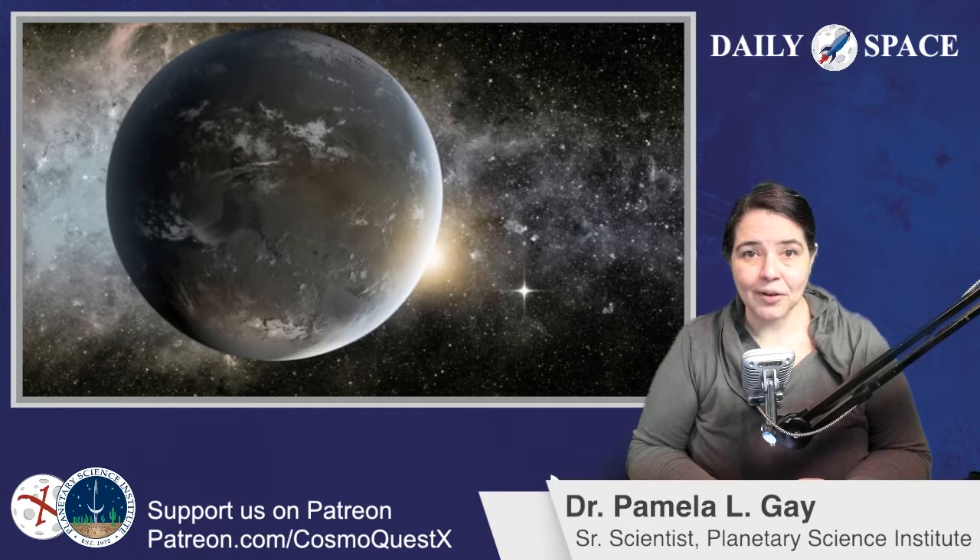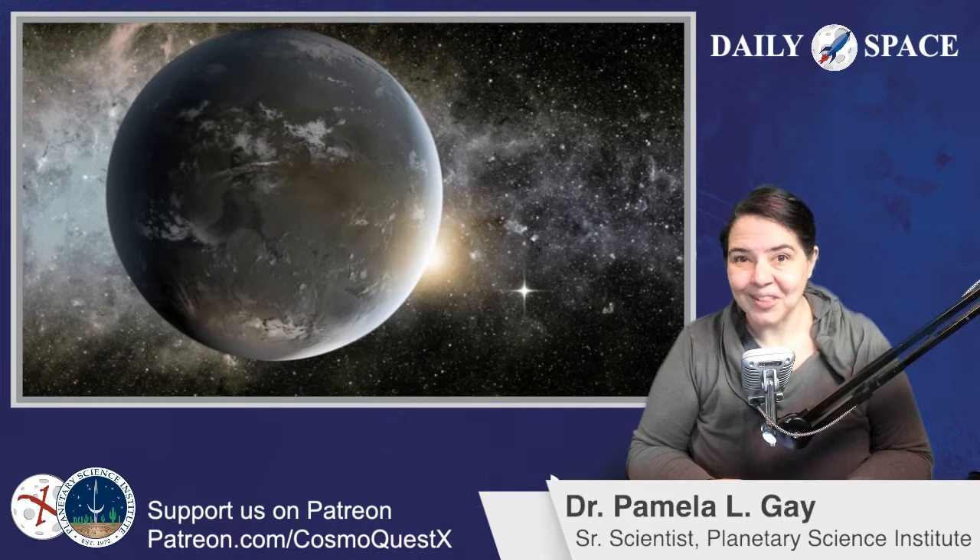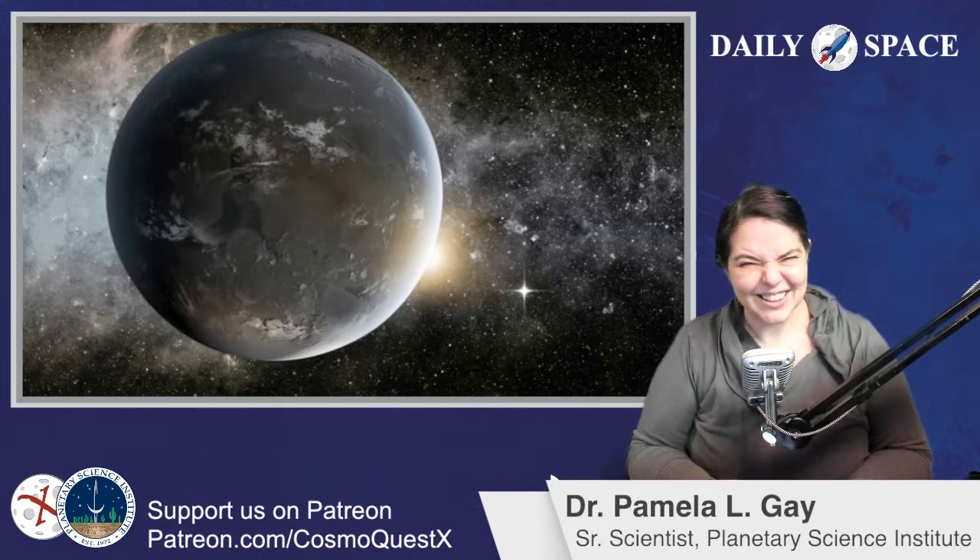Using advanced computer models, they've defined how our world would look to distant observers during each of these periods in time. Specifically, they've defined our planet's changing chemical barcode — that rainbow of light with superimposed dark lines that marks out the colors of different elements getting absorbed as sunlight passes through our Earth's atmosphere. These kinds of spectral signatures won't be unique to our Earth. This paper doesn't just explain how our world might look to aliens — it also explains how alien worlds could look to us.